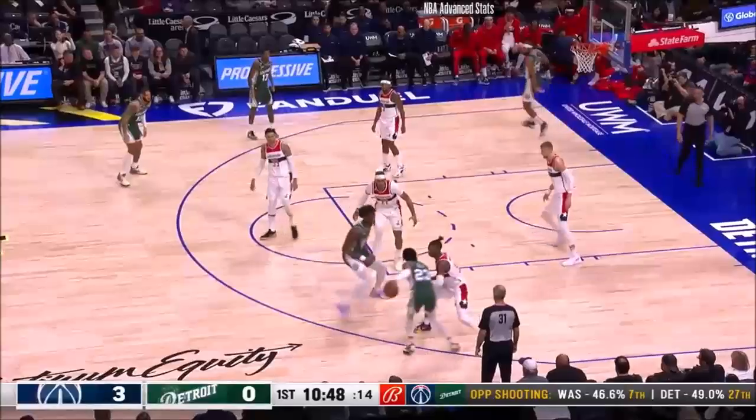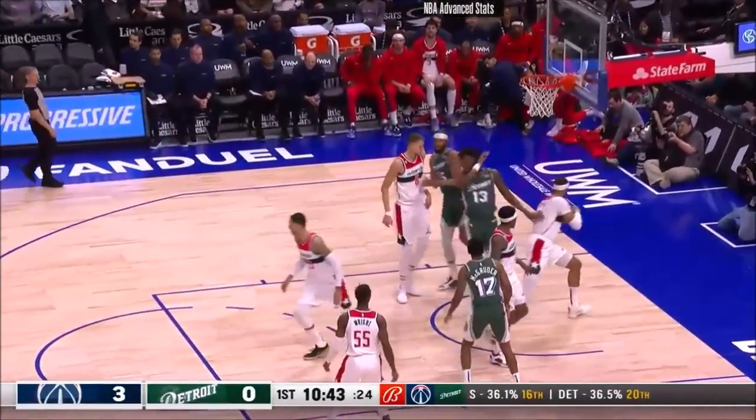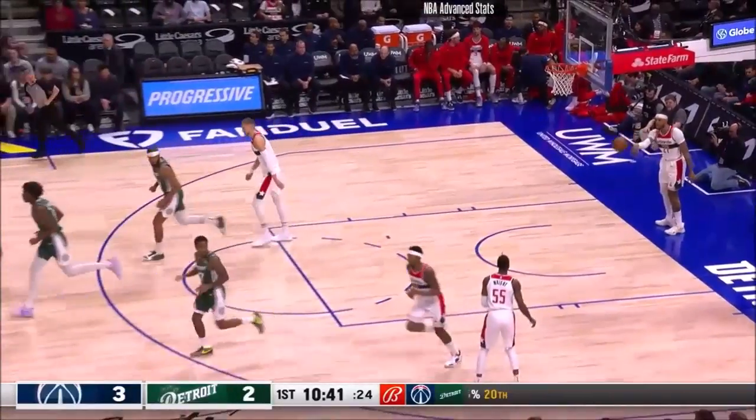Porzingis splits the pair. Jaden Ivey trying to get behind a wide screen, turned, fires, fills it up. He ripped the net there. No clear whatsoever. It's 3-2.